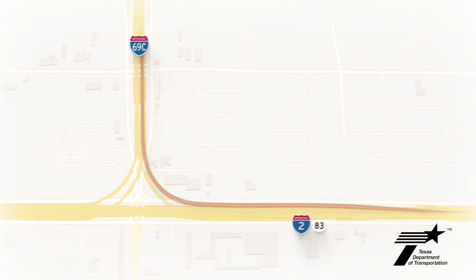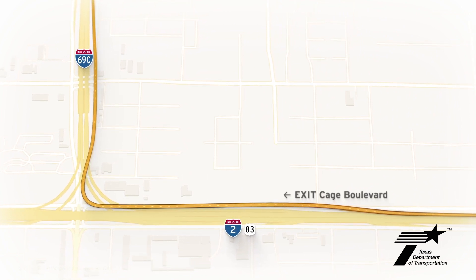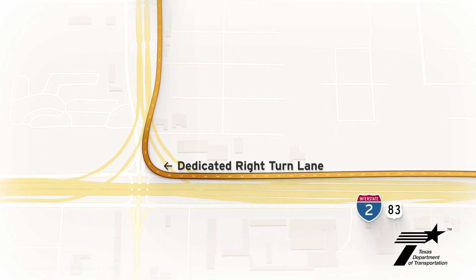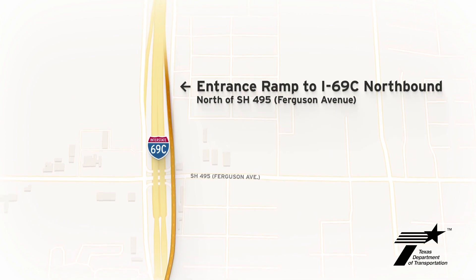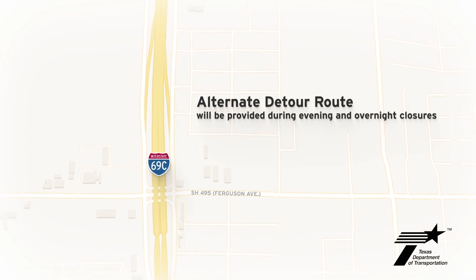A temporary detour route will guide drivers on westbound I-2 to exit at Cage Boulevard and use a dedicated right turn lane at Cage Boulevard to head north on the I-69C frontage road. An entrance ramp north of State Highway 495 or Ferguson Avenue will provide access to northbound I-69C. An alternate detour route will be provided during evening and overnight closures for demolition.